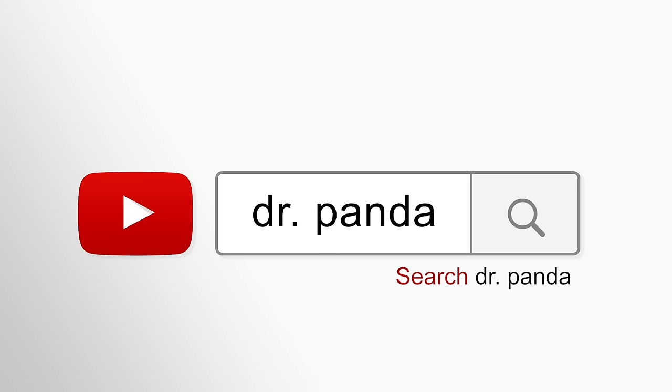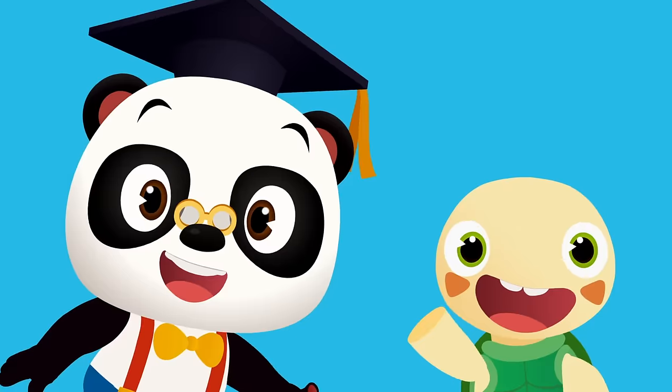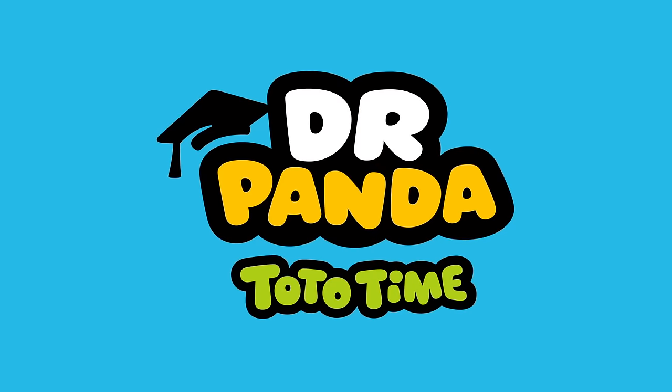Search for Dr. Panda! Stick around for more Toto Time episodes, and be sure to subscribe to our channel! Yay!